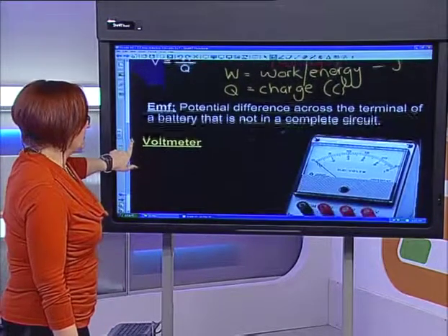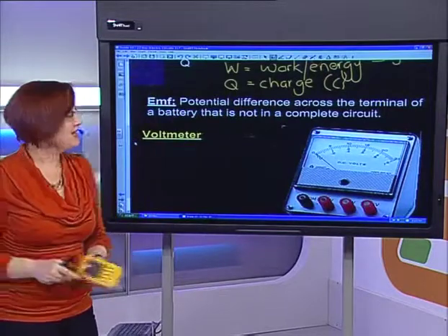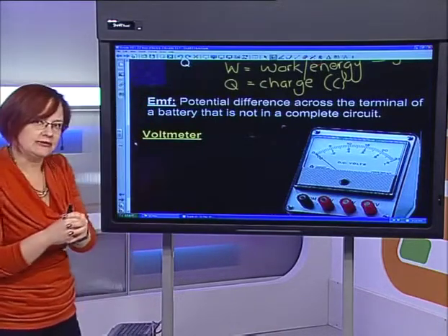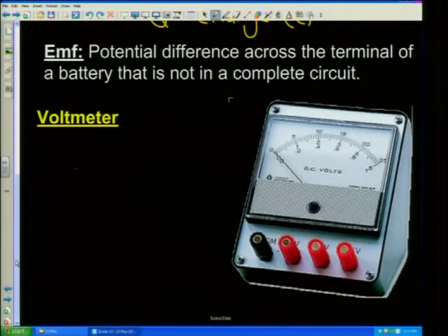When we look at potential difference across the battery when it's not in a complete circuit — if I put my voltmeter over it — that gives me EMF. EMF is the potential difference across the terminal of the battery that is not in a complete circuit. At grade 10 level, EMF is the total amount of energy you can give to the electrons as they go through the cell. That total energy is what gets used up by the circuit as it goes along.